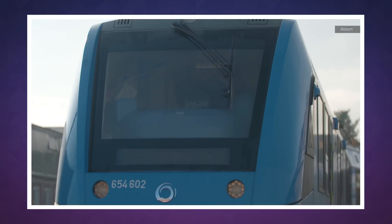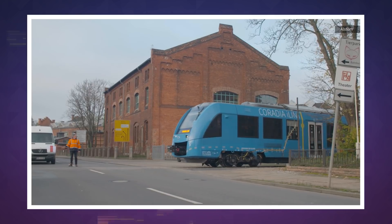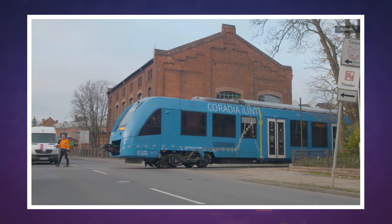The next time you find yourself in Northern Germany, keep an eye out for these trains. They're novel right now, but for the sake of our environment, they'll hopefully become more common in the years to come. We'll see you tomorrow with more Engadget Today.